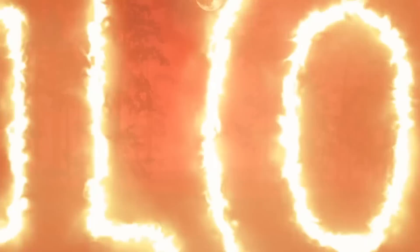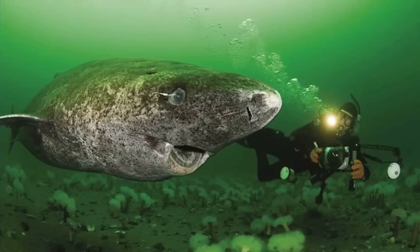Starting off in our number 10 spot we have the Greenland shark. Sometimes referred to as grey sharks, these guys are a large shark closely related to the Pacific and Southern sleeper sharks. These guys have the longest known lifespan of all vertebrate species at an estimated 250 to 500 years, which is unbelievable. These guys are generalist feeders which means they consume a wide variety of different foods, but they themselves are actually toxic to eat.